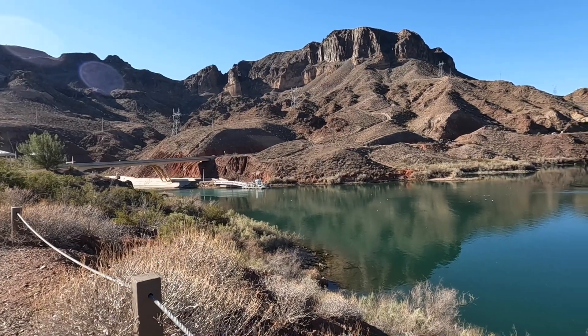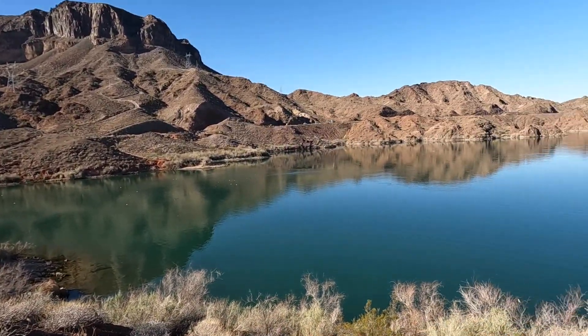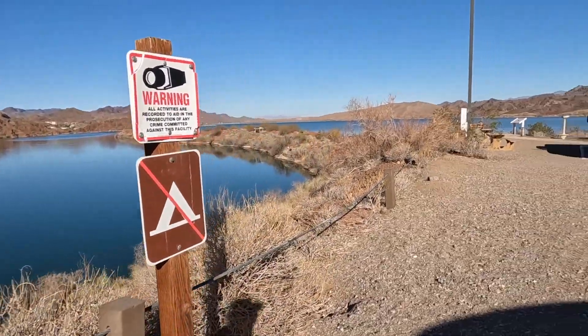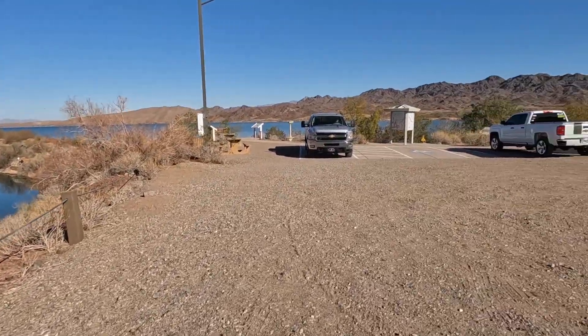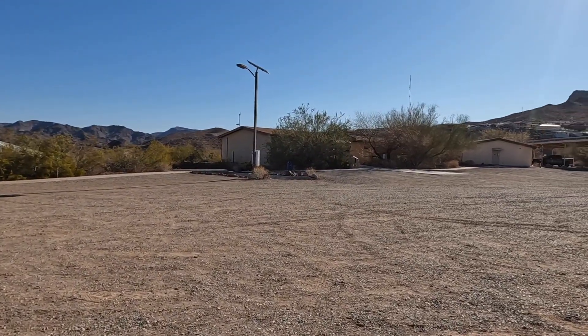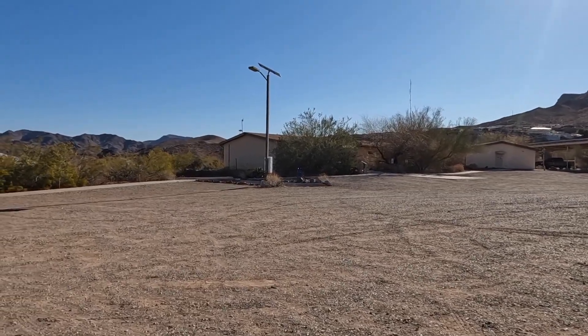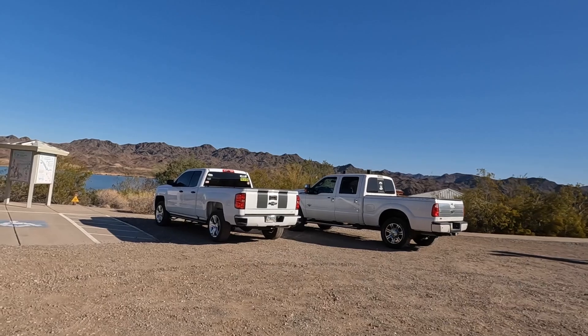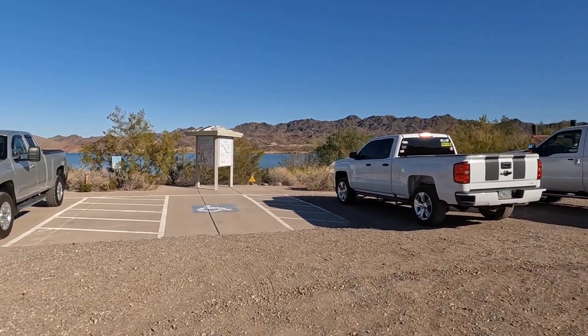There's one of the pumping stations. It pumps water over the mountains — probably part of the aqueduct system. There are several aqueducts that feed off this: one goes to California, and there's another one that goes all the way down to Phoenix. Not really sure how it all works.